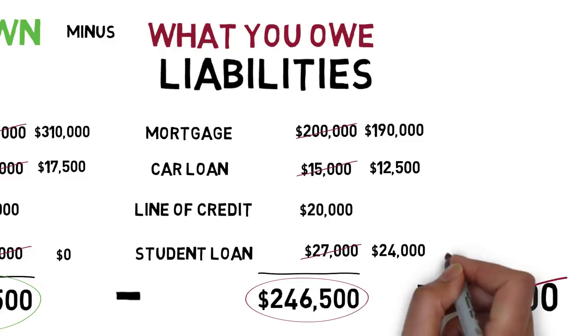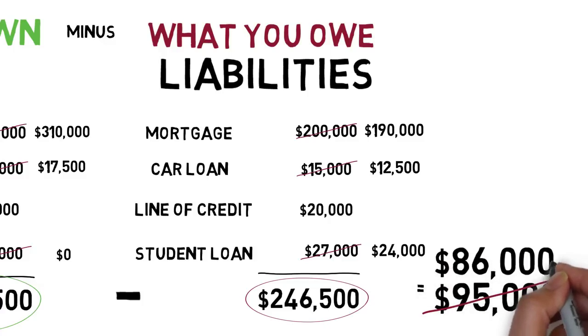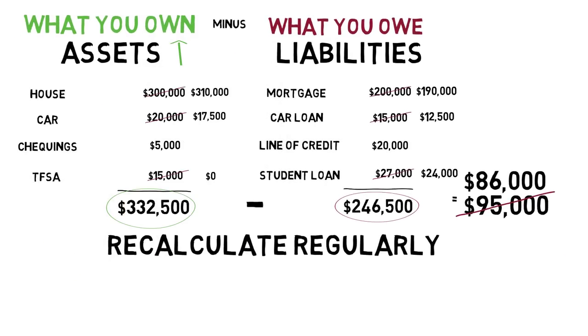His new net worth is $86,000, which is $9,000 worse than last year. Generally speaking, you'll want to focus on increasing your net worth during your working career by either increasing the value of the assets side or decreasing the value of the liabilities side.